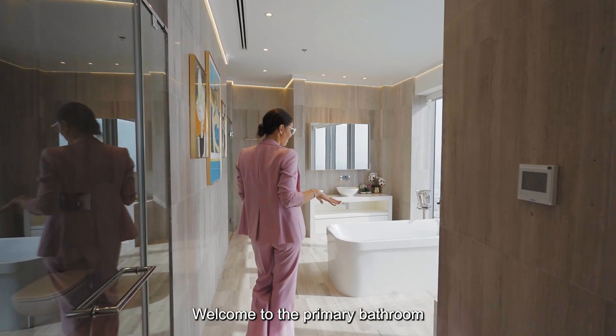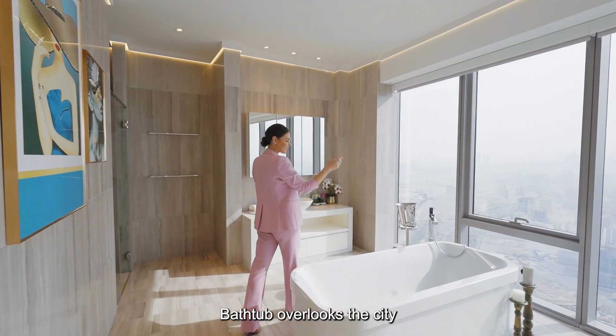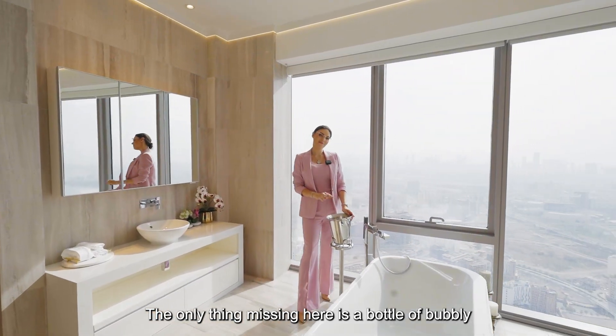Welcome to the primary bathroom. The bathtub overlooks the city — the only thing missing here is a bottle of bubbly.